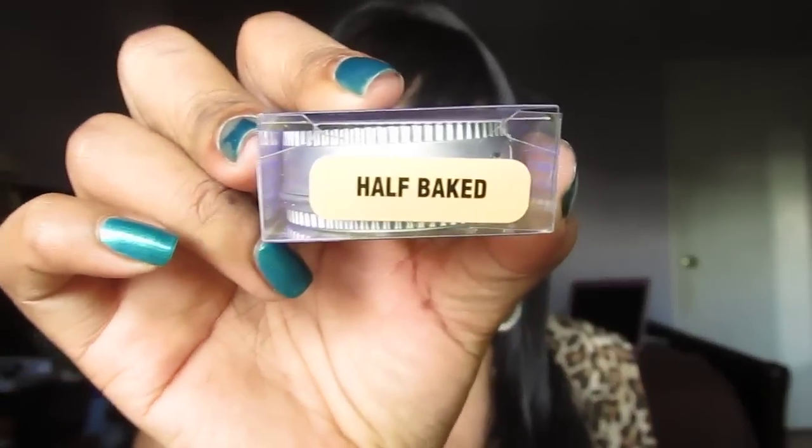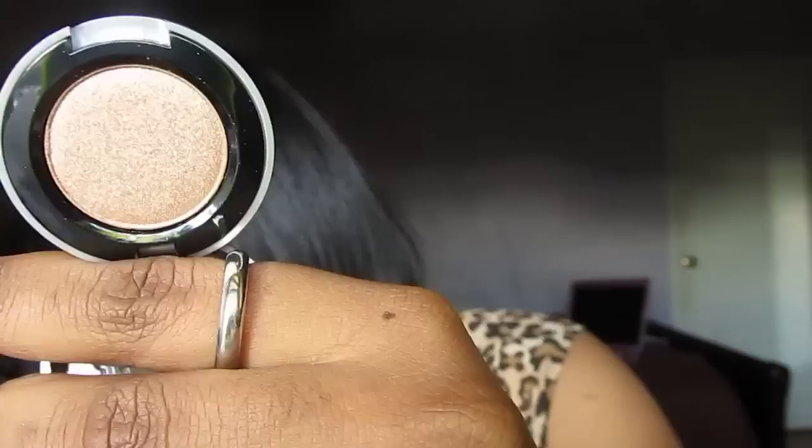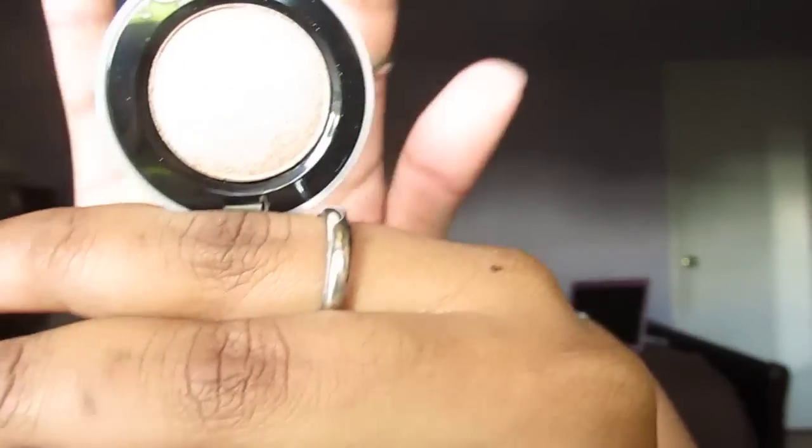Next is the infamous Half Baked. I love it — such a pretty gold, it's fantastic. I do already have this shade but I wanted another one. It's a very nice golden shade, very very very pigmented.